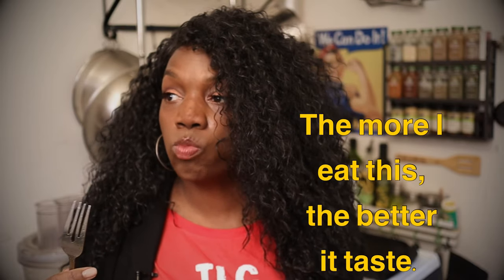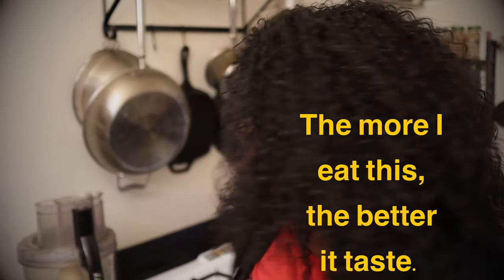I will absolutely add this into my grocery list whenever it's in season. You can make stuff like a lobster roll, or a lobster bisque, or a lobster salad. But it's really good.